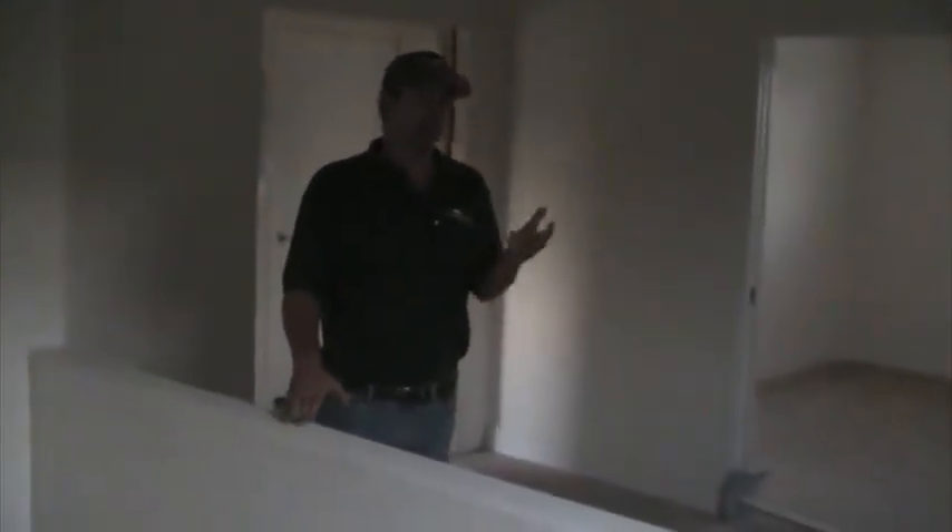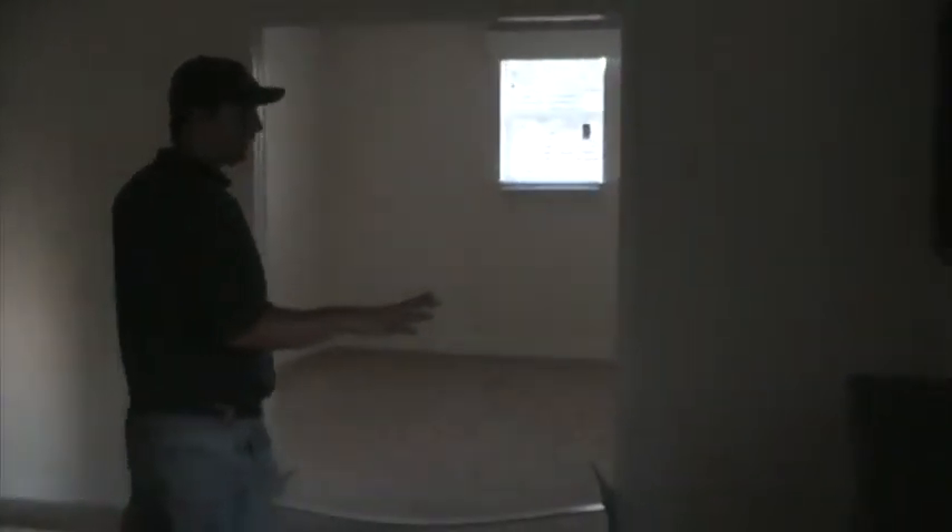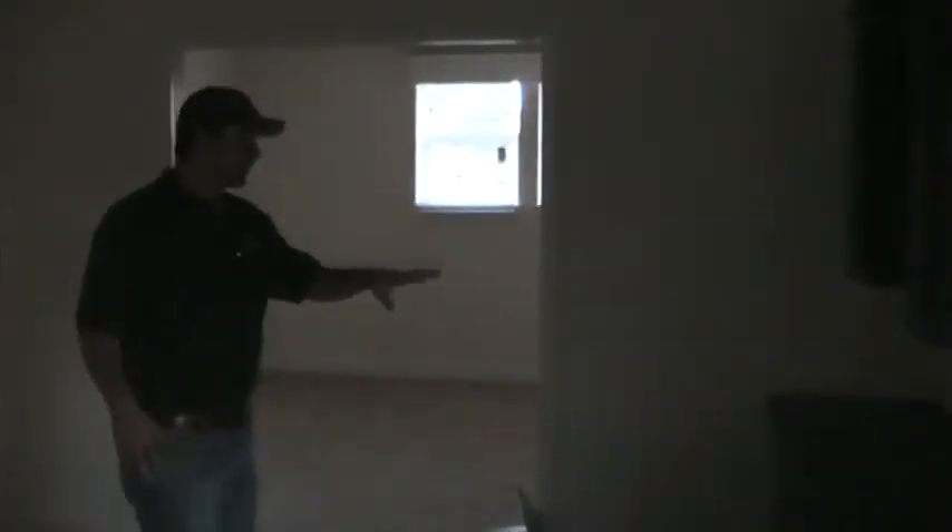We're here in Somerset, just a quick view of the upstairs. First of all, we have a work center over here in the corner. This is an upstairs loft room area where the landing comes in, and they have a work center desk.